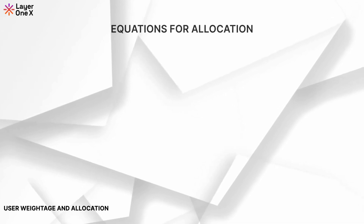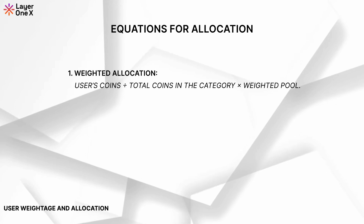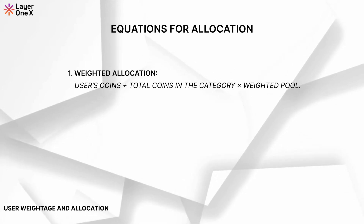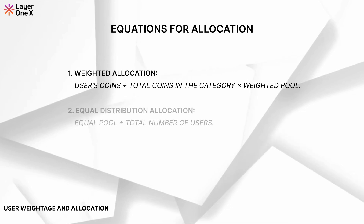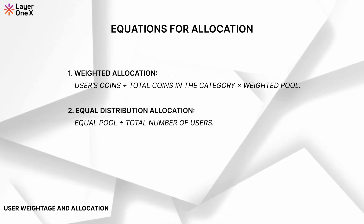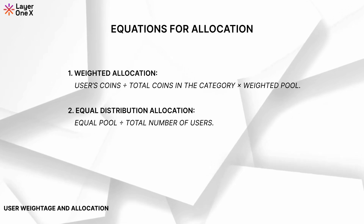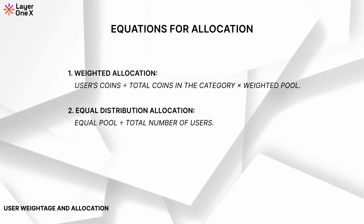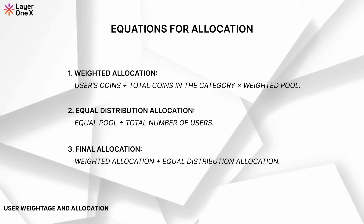Equations for allocation. Here's how it works. Weighted allocation: user's coins divided by total coins in the category, times the weighted pool. Equal distribution allocation: equal pool divided by total number of users. The final allocation is the weighted allocation plus the equal distribution allocation.